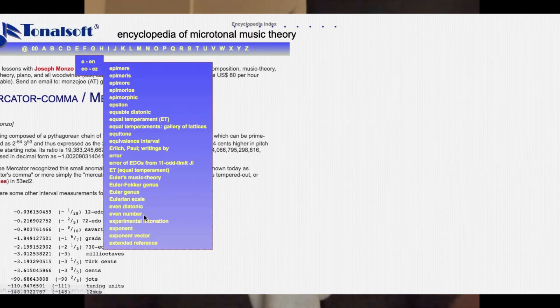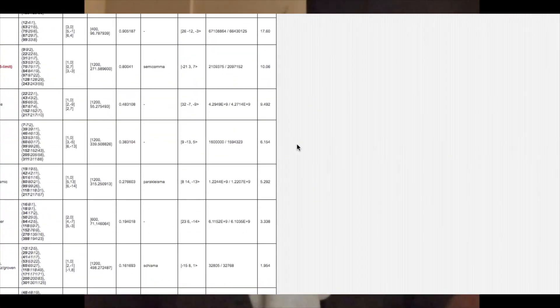Check out Mercator's comma — this is what happens if we keep going with 53 perfect fifths until we get really, really close to an octave again. There are lots of numbers written here, but the comma is only a tiny, sub-cent amount wide. And these commas on Joe Monzo's website — holy moly — there are so many numbers in this ratio that it has to be written in scientific notation, and the cent size is absolutely minuscule. Commas that have smaller cent values lead to more efficient temperaments because they sound more like just intonation, but they are also more mathematically dense.